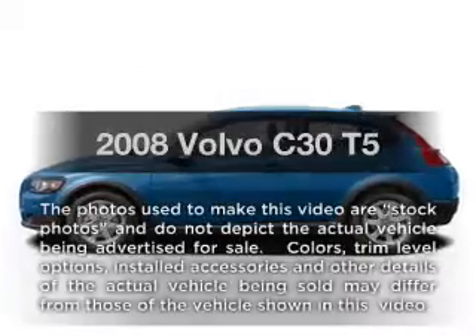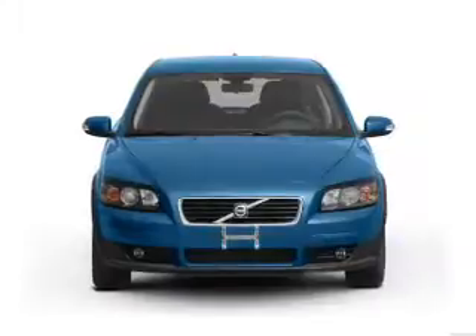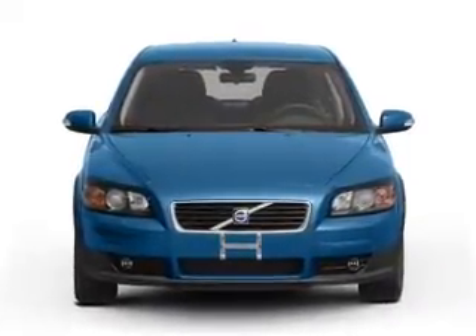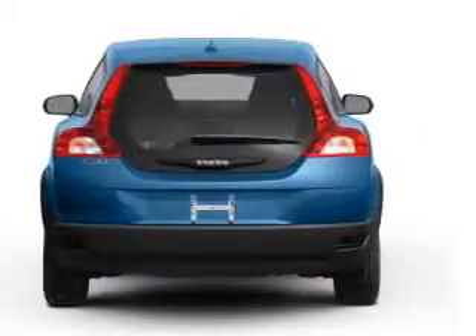Imagine yourself in this 2008 Volvo C30. If you're looking for a first-rate auto, this one could be yours today. With a reliable engine, the powertrain includes front-wheel drive, connected to a manual transmission that'll keep you in touch with your vehicle.